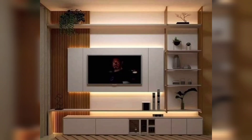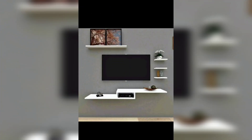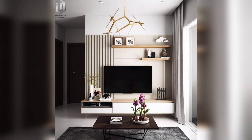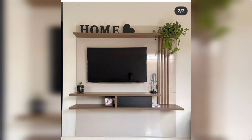Hi viewers, welcome back to Home Addon channel to define your home interior design. If you are a returning subscriber, welcome back and thanks for watching this video. In this video you're going to see TV shelves design and decorating ideas for your home decor, so watch the video till the end and you would love to find these wonderful ideas.